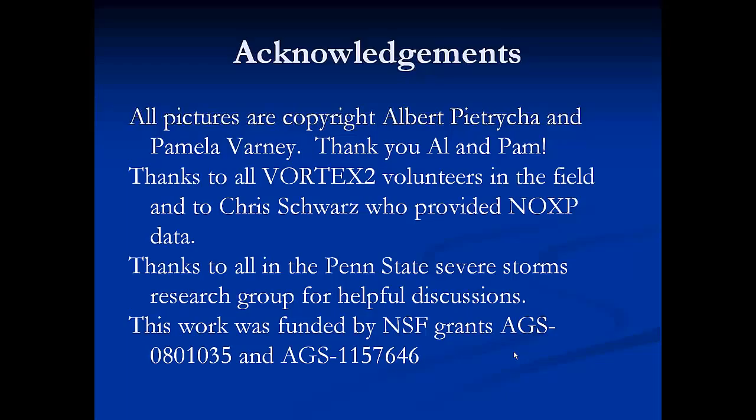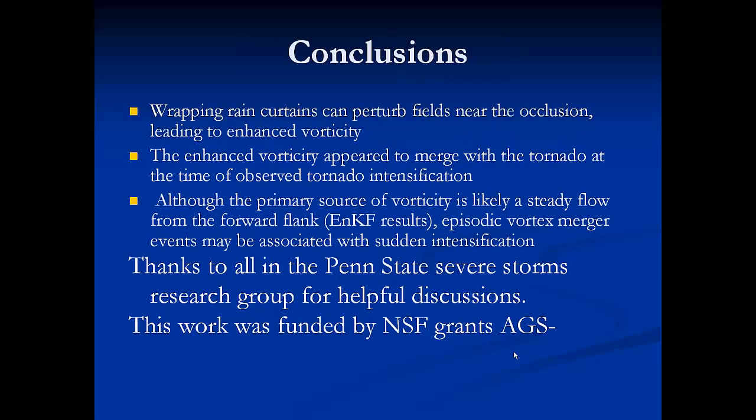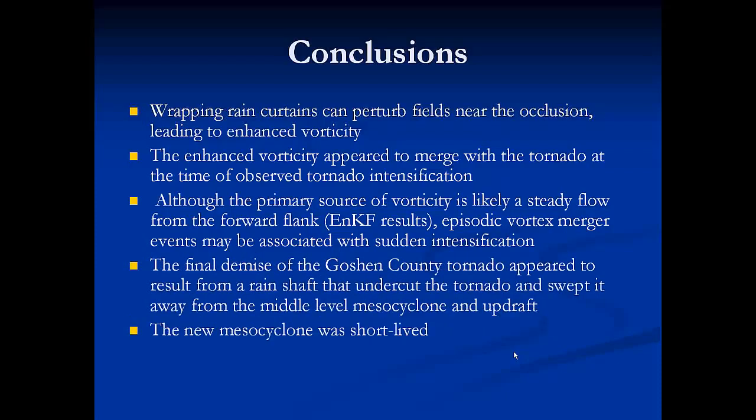Thank you, Yvette, that was great. I see we have a question or two, so I'll open the floor. One questioner noted: after Vortex 1, we all focused on the rear flank downdraft playing a key role in tornadogenesis. Both you and Paul have opened my eyes to this vorticity from the forward flank — so could you enlighten me more? What happened to the rear flank downdraft?